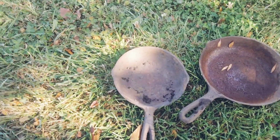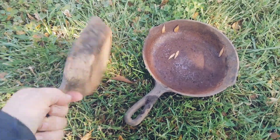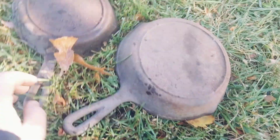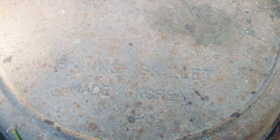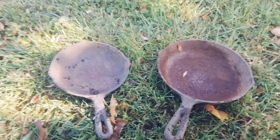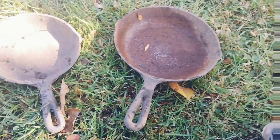Another thing we came across that was worth saving was a couple of cast iron pans. Now these aren't your old collectible fancy cast iron pans — both of them are probably from the same set, both made in Korea, probably not that old. But they're cast iron and they're definitely salvageable. I'm actually in the process of getting those cleaned up and re-seasoned for use.